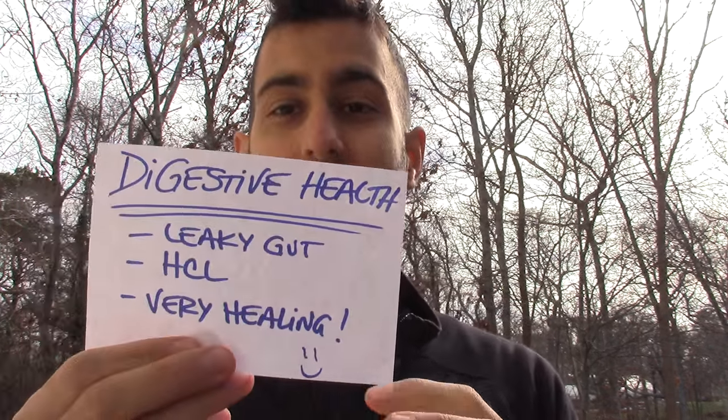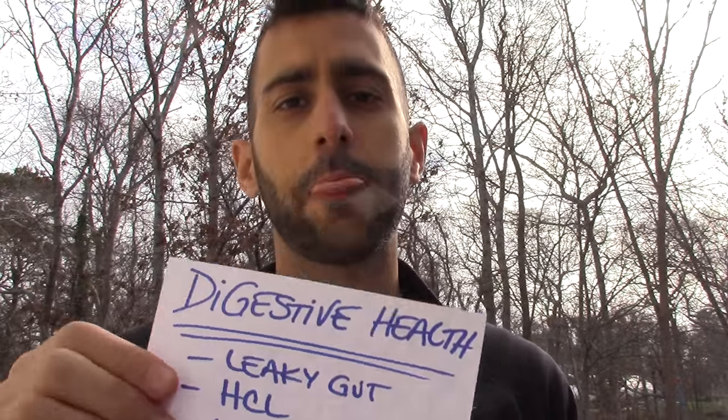This is a huge one: digestive health. We could spend hours talking about this. Leaky gut — a lot of us nowadays have leaky gut, which is intestinal hyperpermeability. Basically, things from your intestines that shouldn't be going out into the system are getting into the system and causing a lot of issues. Hydrochloric acid is needed for protein breakdown and to digest foods properly. Gelatin helps with that and is very healing to the gut. When you fix digestion, you fix a lot of other things — more energy, you can lose weight easier, you feel better, everything improves.